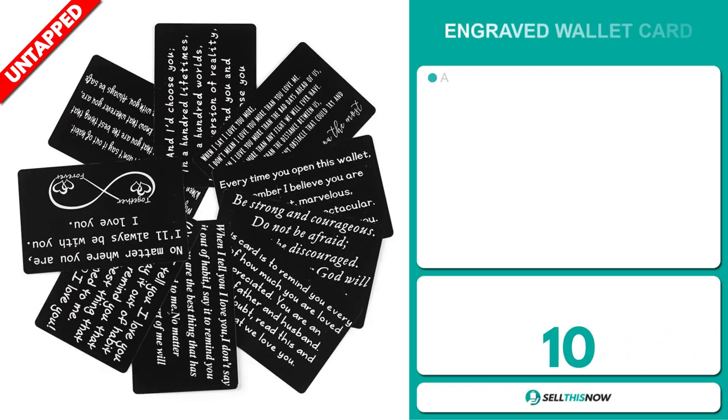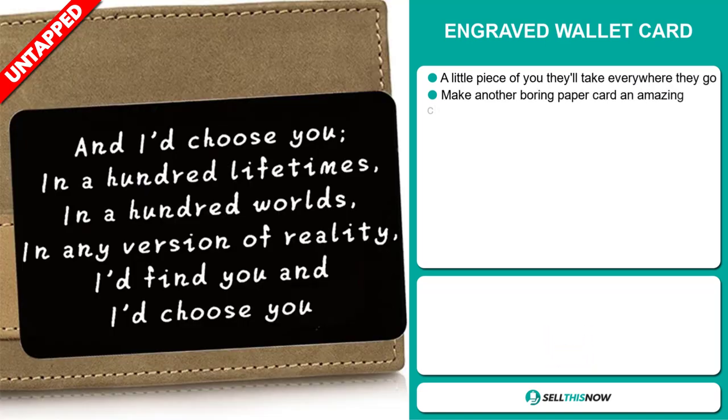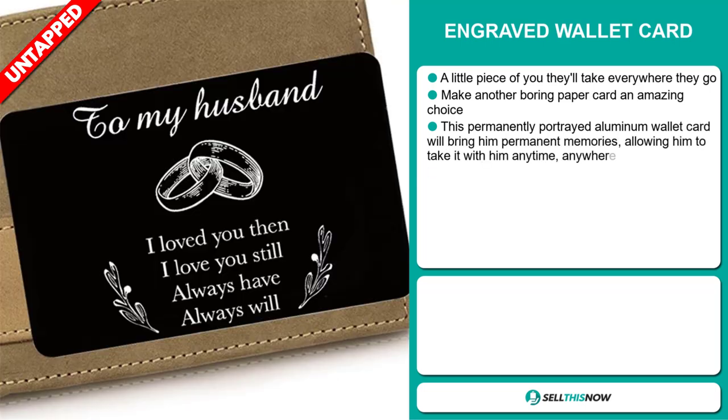Our next product is the engraved wallet card. This is a little piece of you they'll take everywhere they go. Make another boring paper card an amazing choice. This permanently portrayed aluminum wallet card will bring permanent memories, allowing him to take it with him anytime, anywhere.